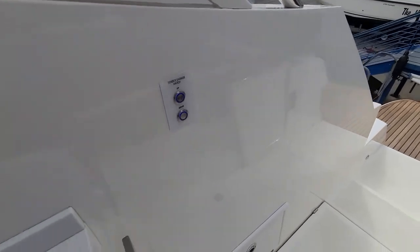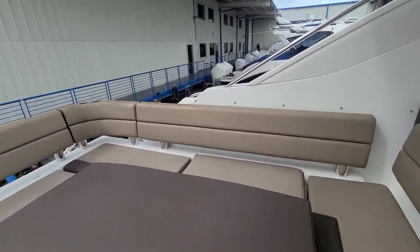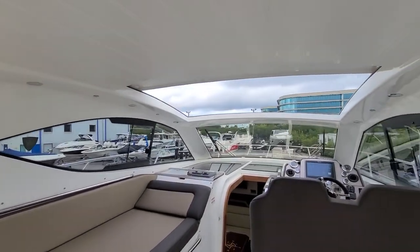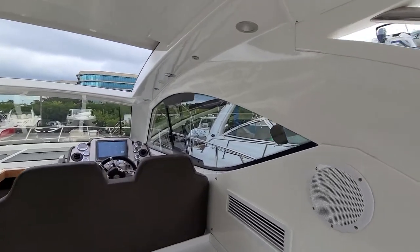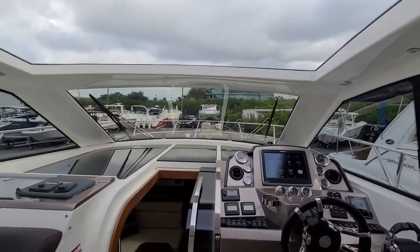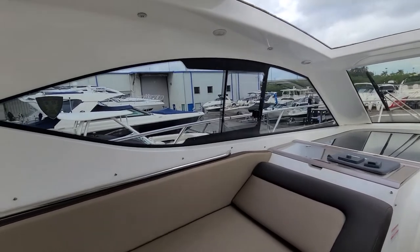These are the controls here to open the tender garage. It's a nice, airy, light and bright cockpit. You've got your electric sunroof there, obviously in the open position. These side windows do open as well, so you can get some pretty good airflow through here, or run the AC or heat if you're up north.